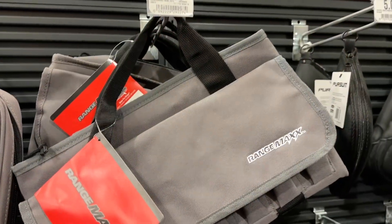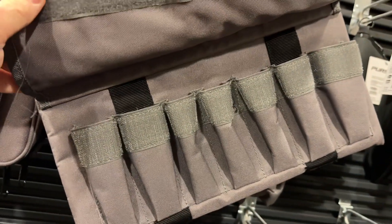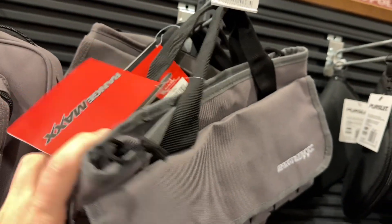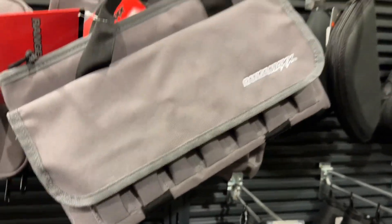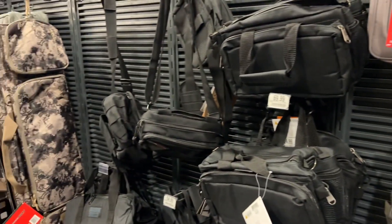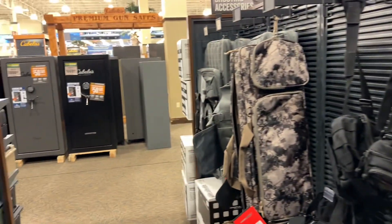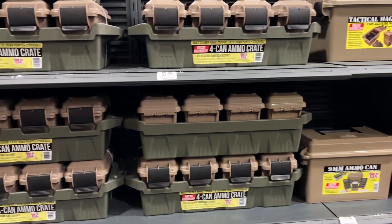Also looking at these cases — you could kind of make them a makeshift knife carrier with some storage in the middle, though they're not necessarily made for that. Overall, quite a few options: a lot of hard cases, some steel cases, and a lot of different crates.